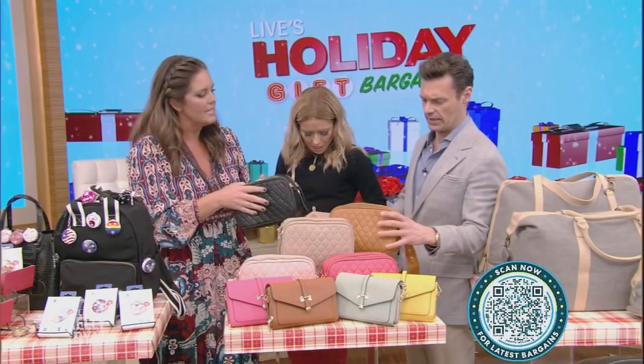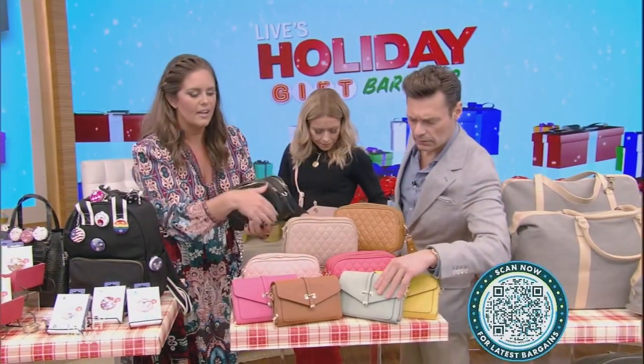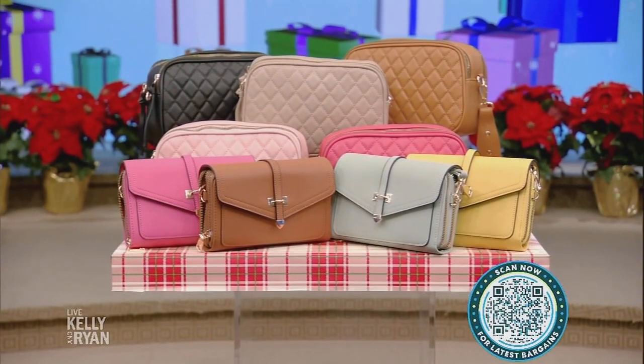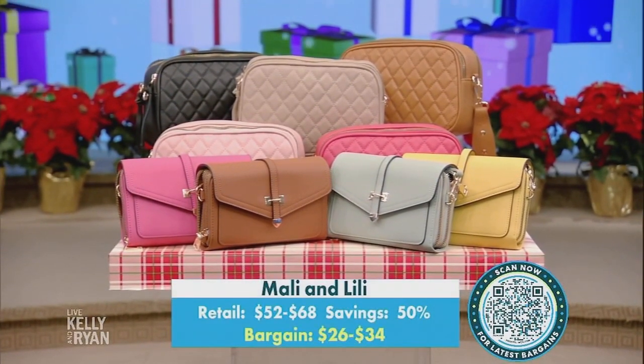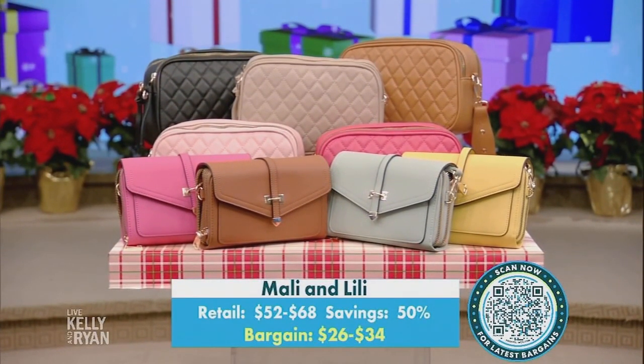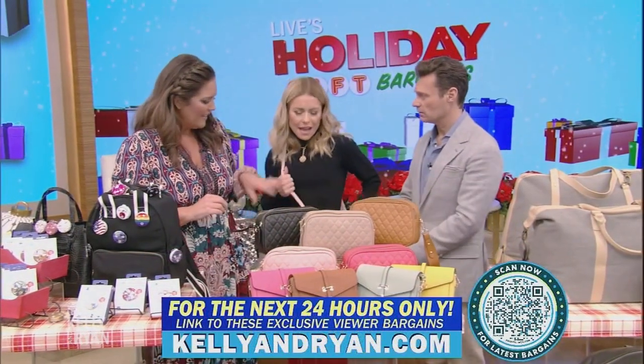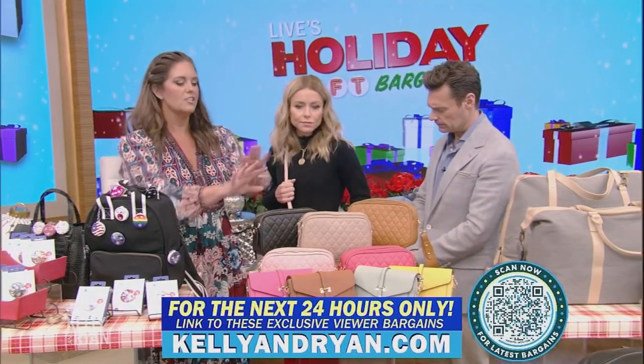And a crossbody purse with a lot of different styles and great colors. You know, if you live in any city you become a fan of the crossbody bag pretty quickly because you need your hands and you just need to have your stuff. And that looks so cute — I love the pink with the red. So many good colors. Such a good gift.